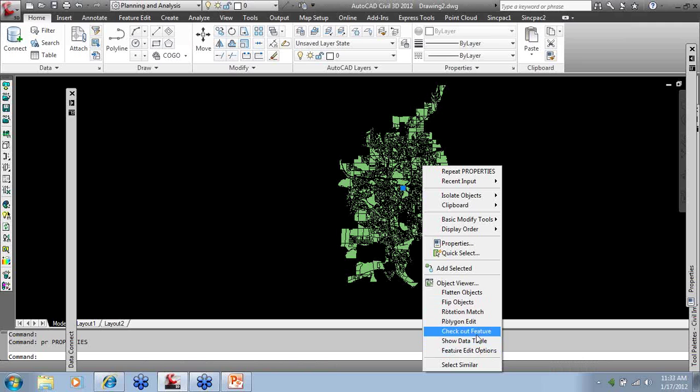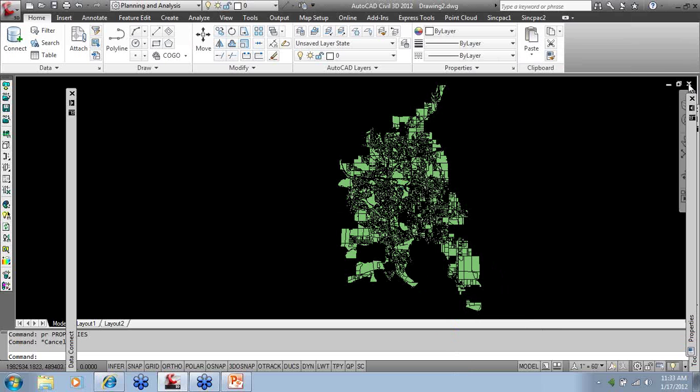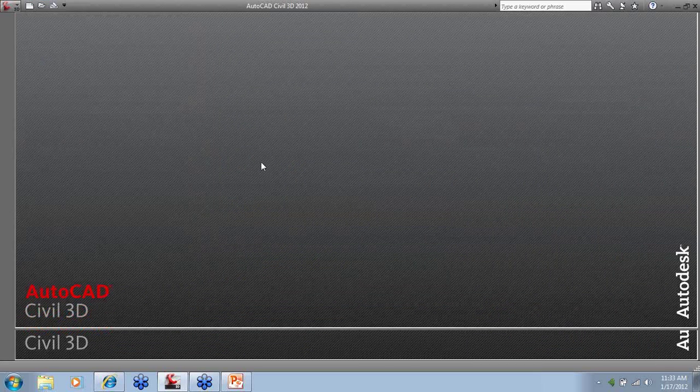To edit an FDO object, you can check out the feature, make changes, and check it back in — giving you full control. You can see acres, land value, water main sizes, or anything stored in the data. This is a live link, not an import. Hopefully we'll provide GIS training in the future if that's a topic people are interested in. The FDO sources allow you to connect to all the different data formats and maintain a live link to drawings. You can also use the standard import functionality for DGN files, ArcInfo, SDF files, and more.